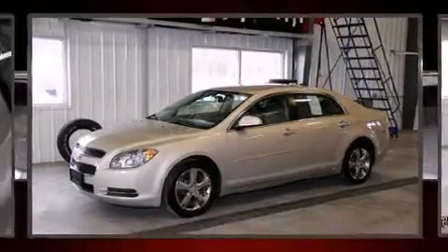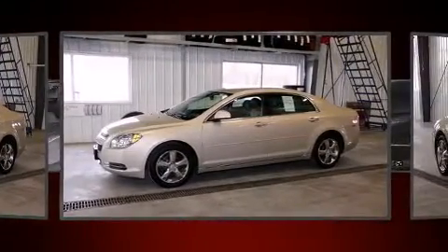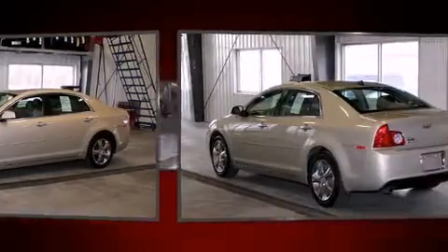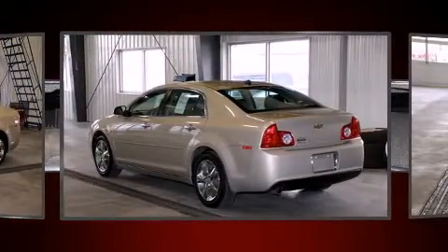Here's a great deal on a 2012 Chevrolet Malibu. This four-door, five-passenger sedan still has fewer than 40,000 miles. It features an automatic transmission, front-wheel drive, and a 2.4-liter four-cylinder engine.